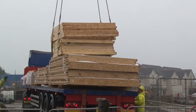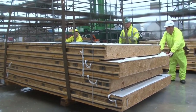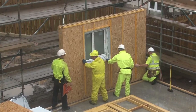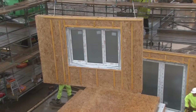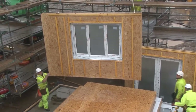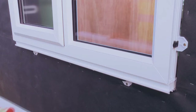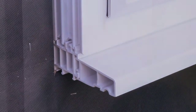The system enables fully glazed, fully furnished windows and doors to be installed into timber frame and SIPs panels as part of the off-site production cycle, while having little effect on stacking, transportation and erection of finished panels. The system includes a wide range of clip-on sill nosings with projections up to 200 millimetres for fitting after the panels are erected.